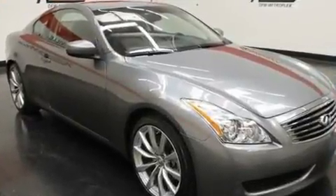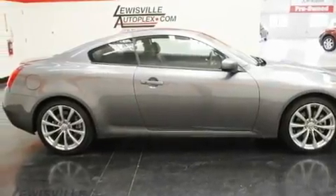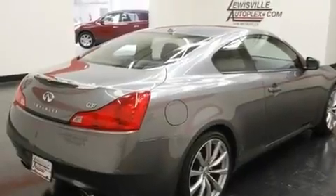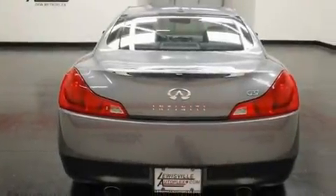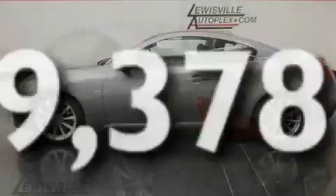Its top features include heater vents for rear-seated passengers, cruise control, a rear window defroster, XM satellite radio, a leather-wrapped shift knob, a double wishbone independent front suspension, a security system, a low tire pressure indicator, a push-button ignition, and this vehicle has less than 10,000 miles.